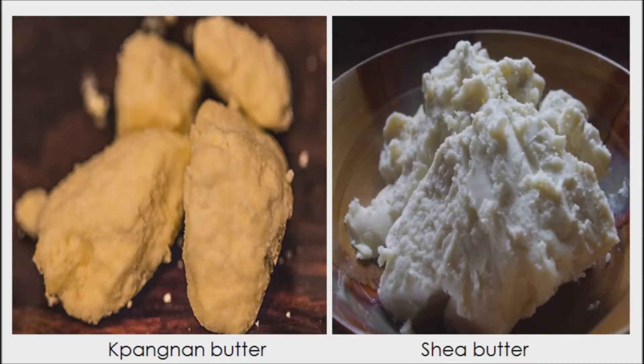Pana has been traded internationally, but sometimes under a false name. It is sometimes sold in the United States as yellow shea butter or golden shea butter. In actuality, shea butter and Pentadesma butyracea butter are from two distinctly different species of trees.